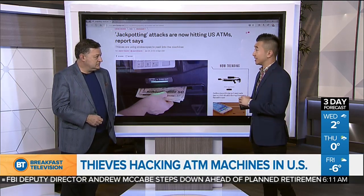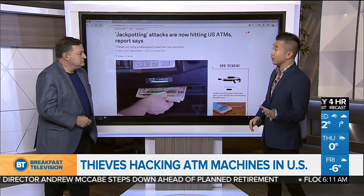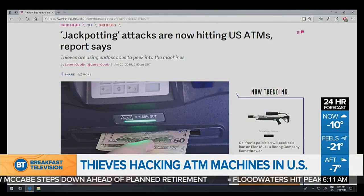Not here in Canada just yet, but it was a concern in Europe, and it's finally made its way over to North America. Thieves are using endoscopes to get into the machine, find areas where they could install their own computers, and install malware onto these machines.